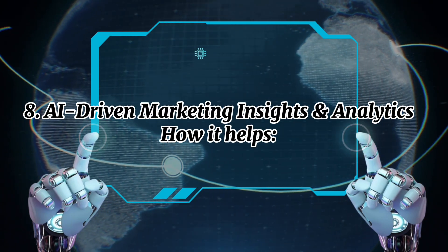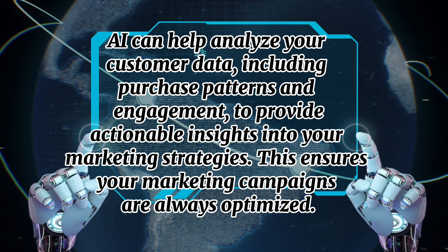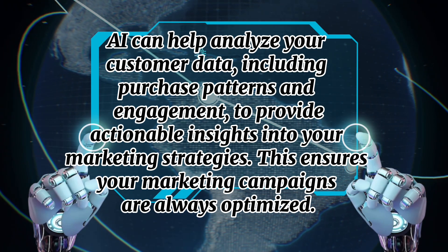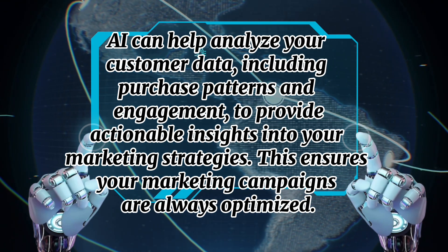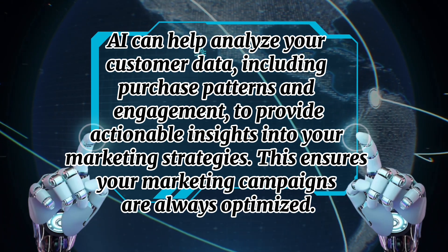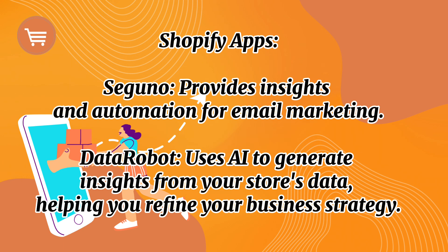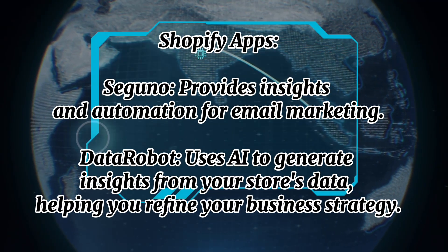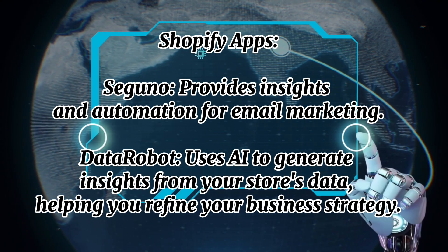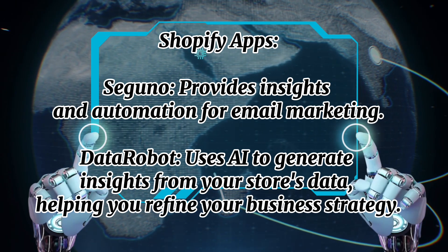Number eight: AI-driven marketing insights and analytics. AI can help analyze your customer data, including purchase patterns and engagement, to provide actionable insights into your marketing strategies. This ensures your marketing campaigns are always optimized. Shopify apps include Seguno, which provides insights and automation for email marketing, and Daasity, which uses AI to generate insights from your store's data, helping you refine your business strategy.